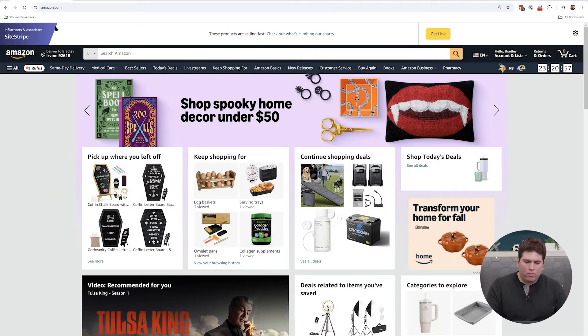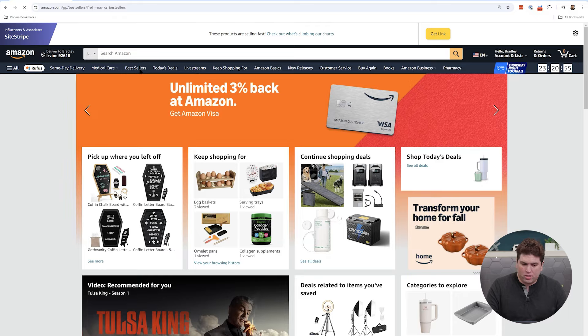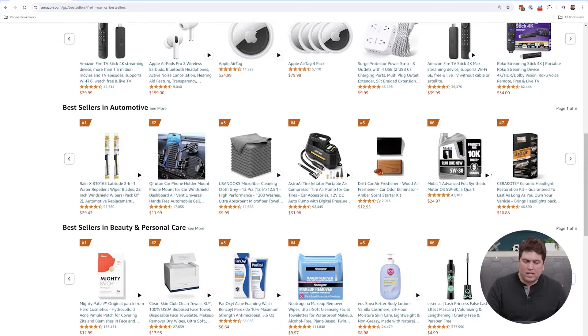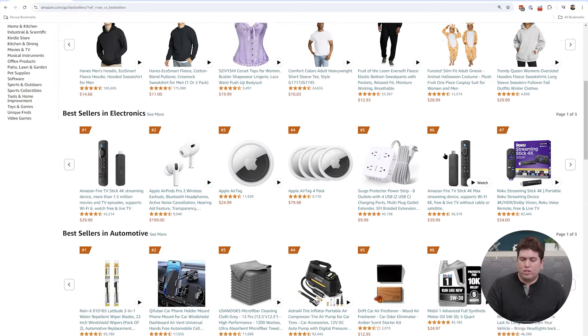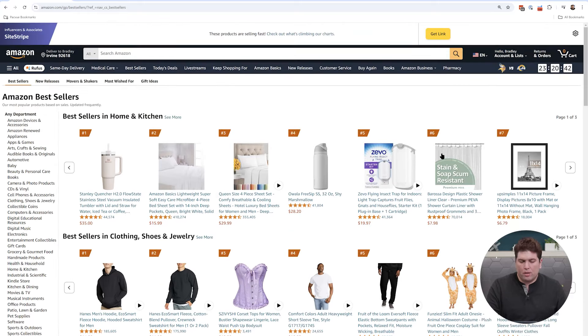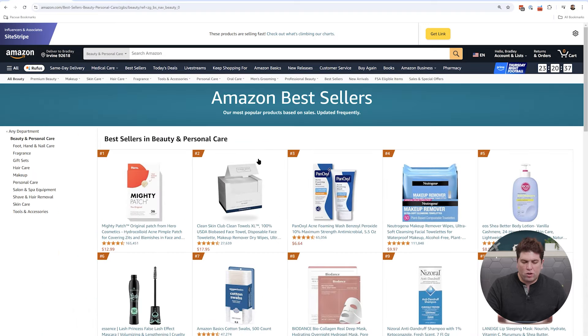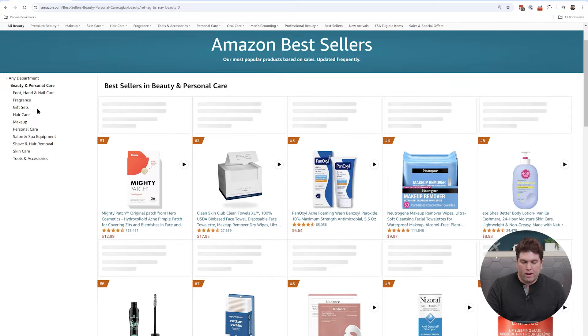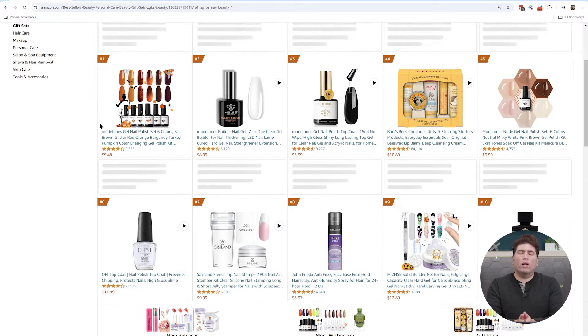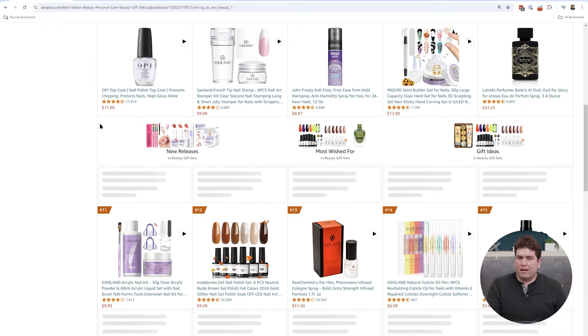The Best Seller Rank or BSR is calculated at the category and subcategory level. For example, if you were to click here on amazon.com into bestsellers, you're going to go into a page where you can see the best selling products — top 100 — for any major category such as appliances, health and household, or home and kitchen. But you can also go deeper into subcategories, like beauty and personal care and then the gift set subcategory, and see what the top 100 BSR items are selling.